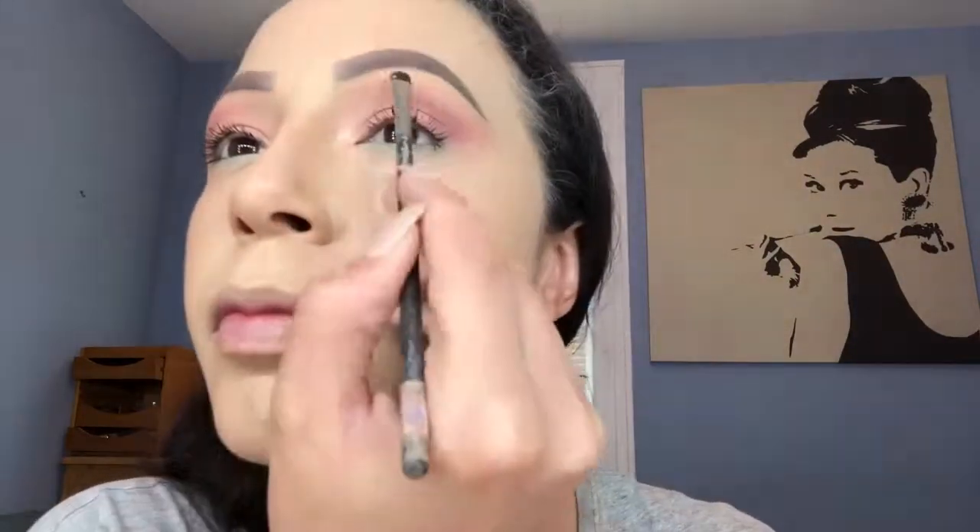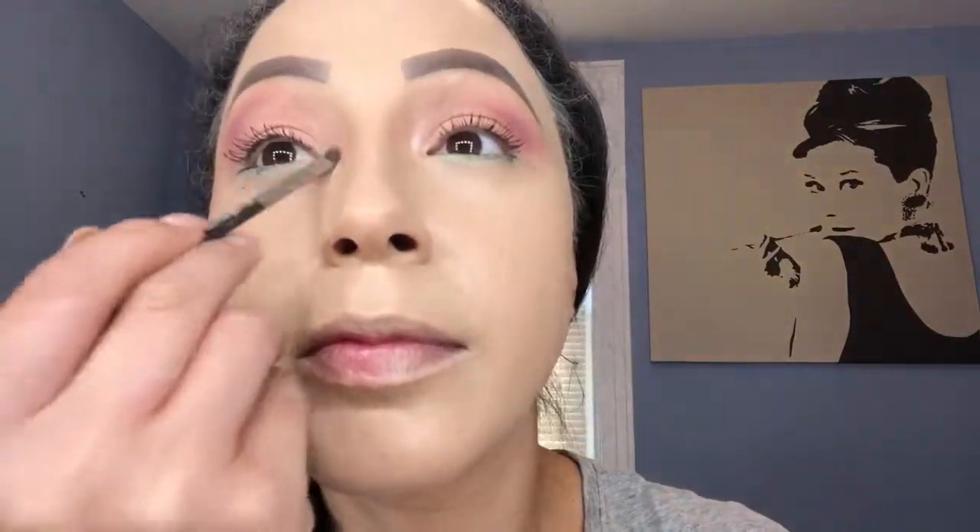For a highlighter today I'm going in with my favorite highlighter by MAC — it's called Soft and Gentle — and I'm gonna apply that to my inner tear duct, my brow bone, my cheekbones, and the tip of my nose.